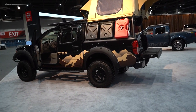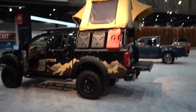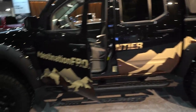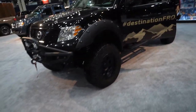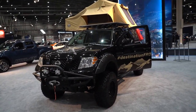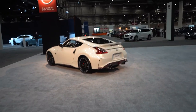Nissan's kind of going towards the direction of 'if there's an apocalypse going on.' Look at this rig - you've got a place to set up your tent on top, tons of gas cans. It's the Destination Frontier, basically the ultimate off-roading Nissan. Out of all the cars here, if the end of times was coming, this would be my choice.